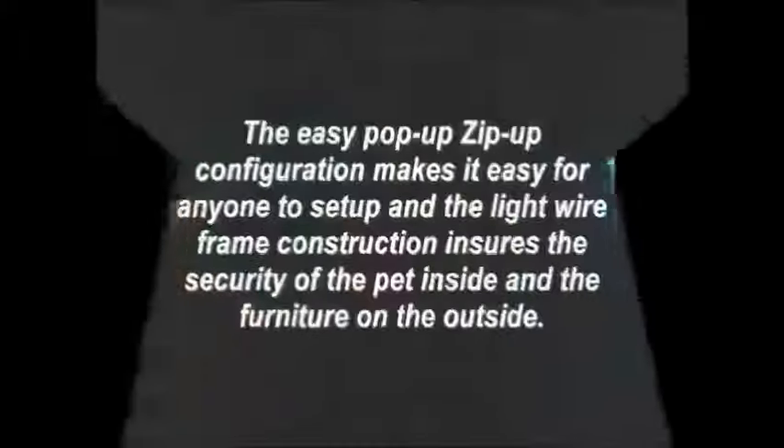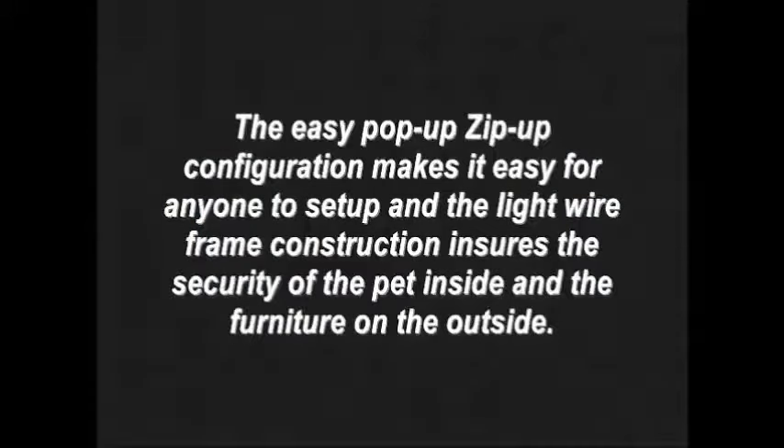The Easy Pop-Up Zip-Up configuration makes it easy for anyone to set up, and the light wire frame construction ensures the security of the pet inside and the furniture on the outside.